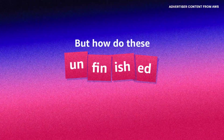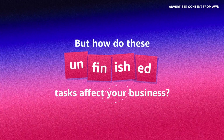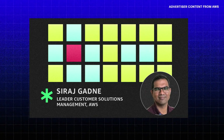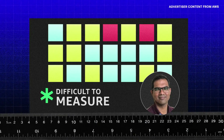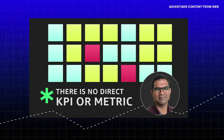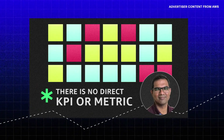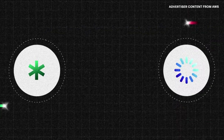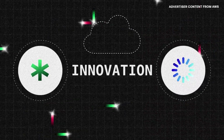But how do these unfinished tasks affect your business? What we hear from customers about technical debt is how difficult it is to measure, because there is no direct KPI or metric that highlights what the tech debt is in the organization. There's no one cost for technical debt. It can happen when business and IT are misaligned, or when teams are stuck maintaining and updating legacy technology instead of focusing on innovation.